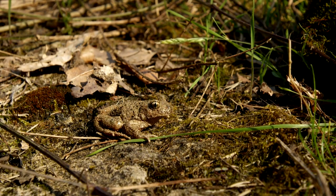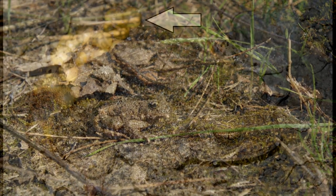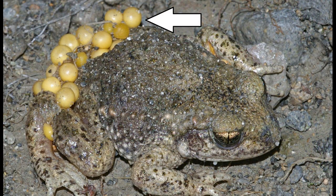The midwife toad is native to most of Europe and northern Africa and there are introduced populations across the UK. They grow to around an inch and a half in length and are called midwife toads because the males carry the fertilised eggs around their legs until the tadpoles are ready to hatch.